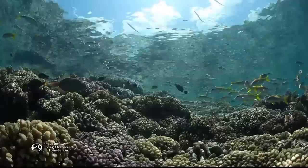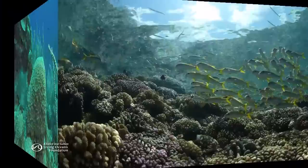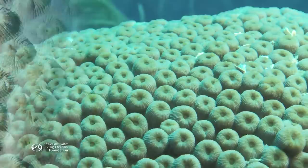This trade-off benefits both the algae and the corals — it's called a symbiotic relationship. The algae are even responsible for the colors we identify with corals.